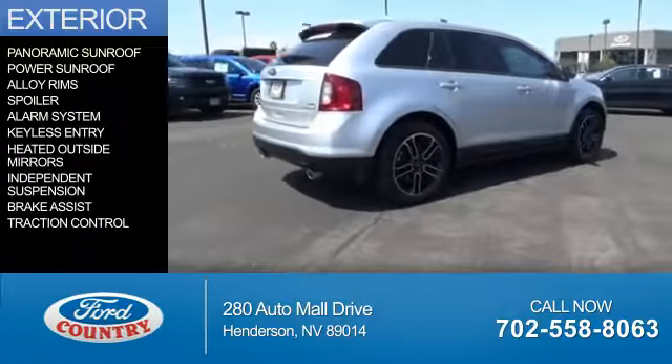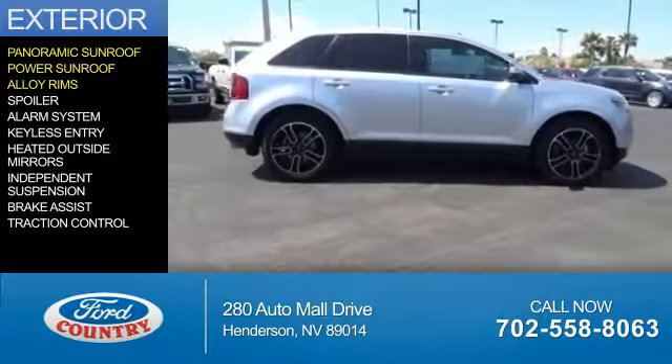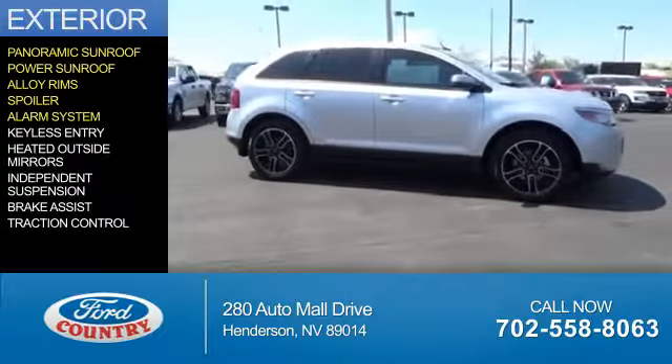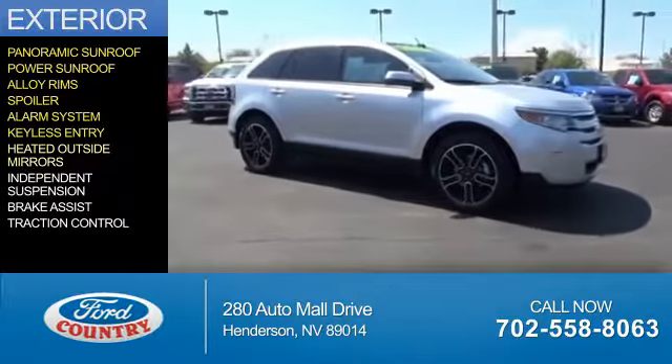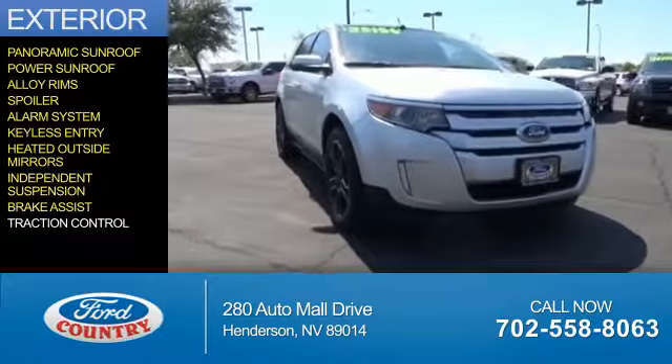The features include a panoramic sunroof, a power sunroof, alloy rims, a spoiler, an alarm system, keyless entry, heated outside mirrors, independent suspension, brake assist, and traction control.